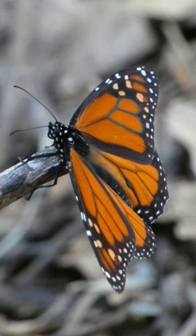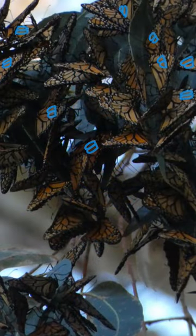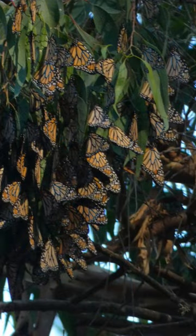I went through my son's photos from our trip, and we were so excited to spot many B's on the monarch's wings. At first, the groups of butterflies looked like clusters of leaves, but when we zoomed in with binoculars and our camera, we could see the individual butterflies making up those clusters.